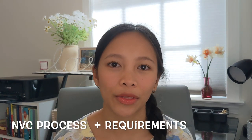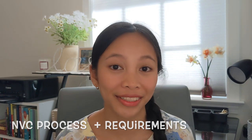Hi everyone, this is Valerie again. Welcome back to my channel. Thanks for being here today. One of you guys asked me if I can do a video about NVC processing, so that's what we're going to talk about today. We're going to talk about what are the requirements needed and what the process is going to look like for that stage of your visa processing.